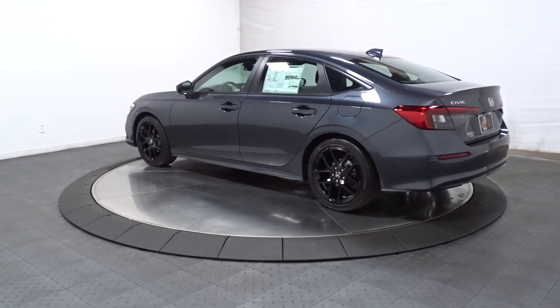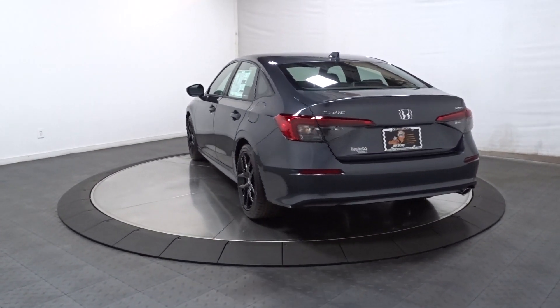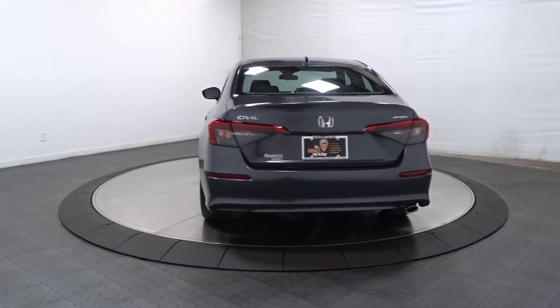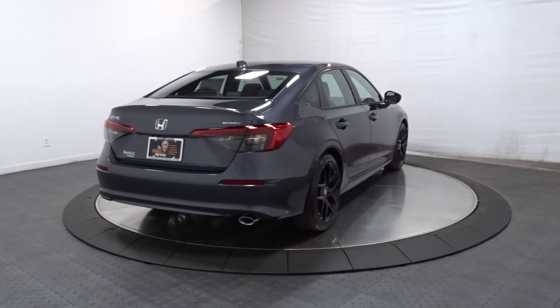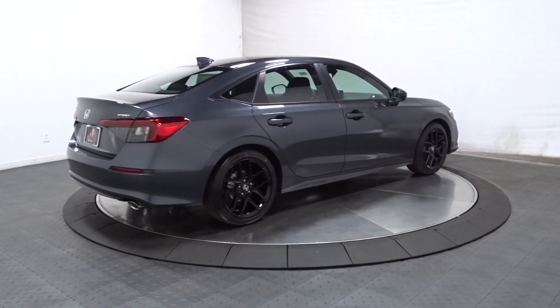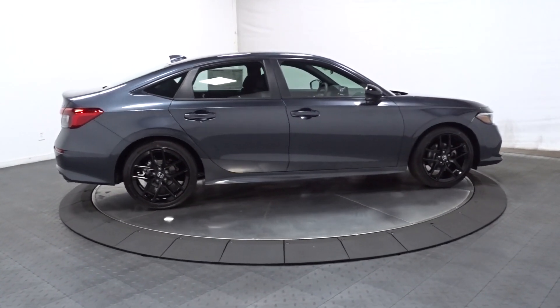The following are some of this vehicle's highlighted options: Apple CarPlay and/or Android Auto, keyless entry, heated driver's seat, adaptive cruise control, backup camera, steering wheel audio controls, aluminum wheels, alarm, electronic stability control, leather steering wheel.